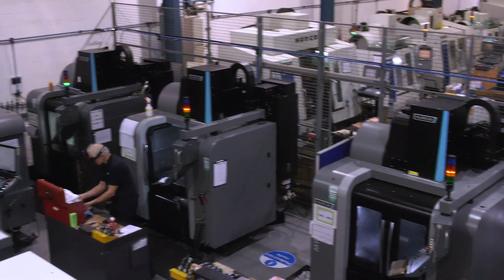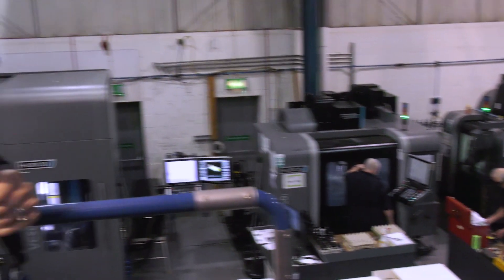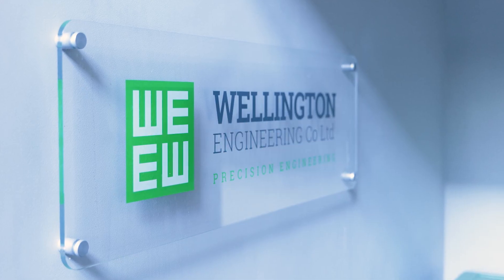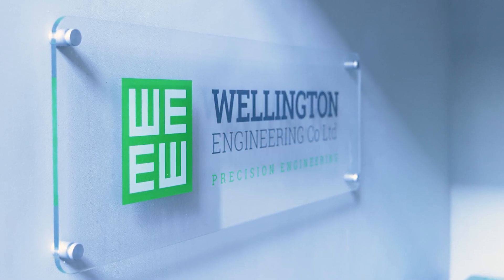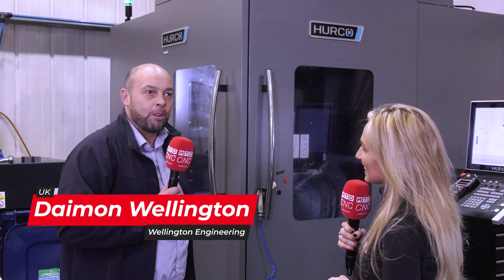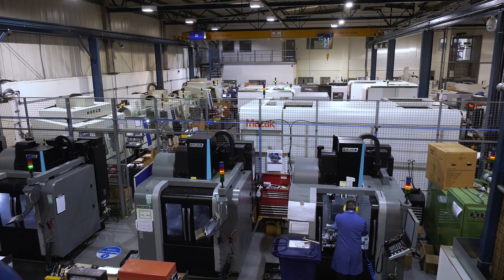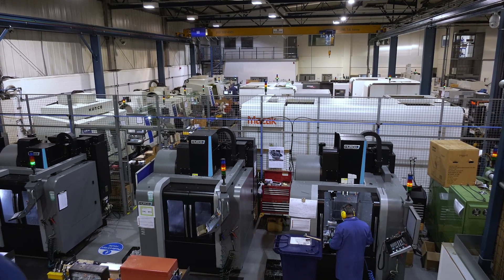Look at all of these Herco machines, some old and some new, but today is all about the managing director's purchasing perspective. Wellington Engineering is based on the outskirts of London near Heathrow Airport. We've got 45 CNC machines ranging from all multi-axis mule turns, a 20,000 square foot purpose-built factory, and we employ over 40 people here.